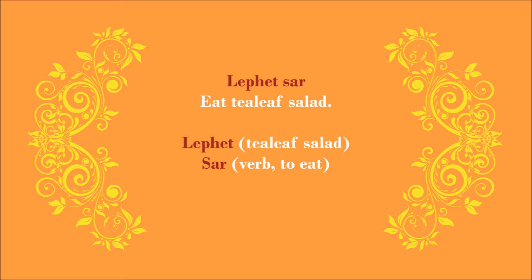Shall we have a look? The simplest way to do that is to say 'Lepet Sa.' Lepet is the noun for tea leaf salad; Sa is the verb for to eat, so 'Lepet Sa' means eat tea leaf salad. Well, that's the shortest way certainly, but not necessarily the best way to say it. Grammatically, there is nothing wrong when you say 'Lepet Sa' to offer someone a plate of tea leaf salad, but you'll come across as if you're issuing an order.